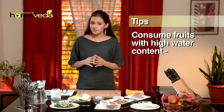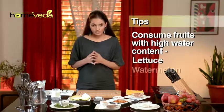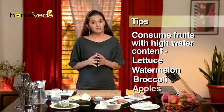Eat plenty of fruits and vegetables like lettuce, watermelon, broccoli, and apples, as these have a high water content. Eat well and take care of yourself.